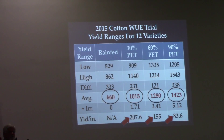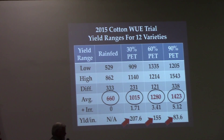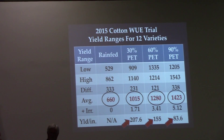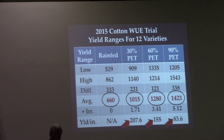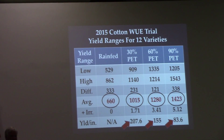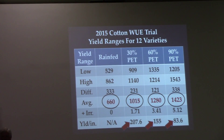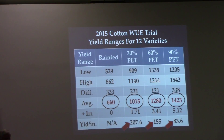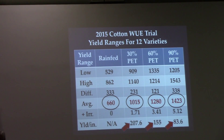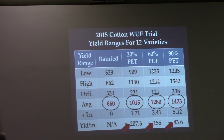Similarly, the 30%-to-60% comparison showed 1,140 pounds versus 1,214 pounds at the low end — not really that much difference. These seed companies are all concentrating heavily on how varieties express themselves under different irrigation regimes. It works; I've seen it year after year. There are some varieties that can flex well from 30% to 60% to 90%, and some that go from rain-fed to 30%, but it's very hard to find one that does really well across all levels.